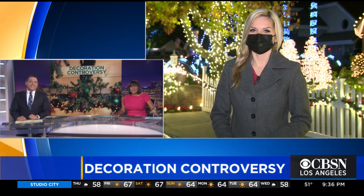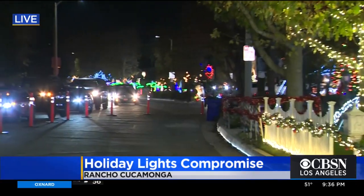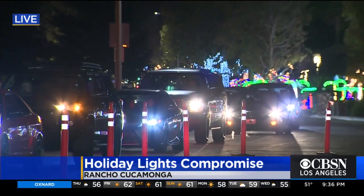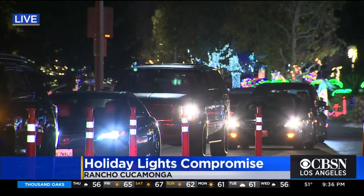KCAL 9 Inland Empire reporter Nicole Comstock is live there with the details. Look at the lights! I know it's so pretty behind us here. The thoroughbred lights have been an iconic Christmas tradition for decades. Tons of people understandably want to come out here to see this, but you can see just the single-file line of cars heading into this neighborhood tonight. Traffic out here has to be much more controlled nowadays, because maybe a few too many people wanted to come out here and see this.